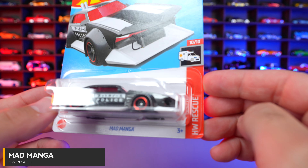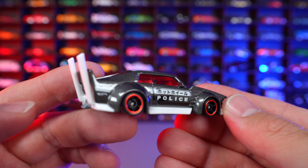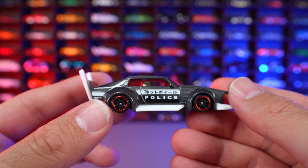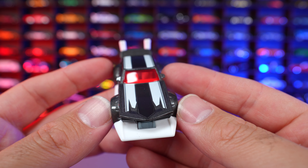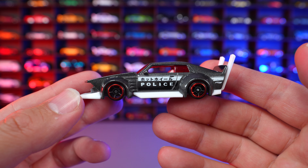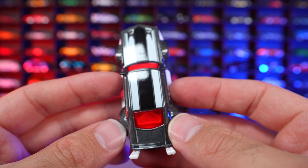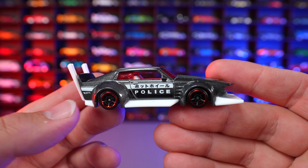Mad Manga from HW Rescue. This one looks like a Japanese police edition of the Mad Manga — very, very interesting. You can see the big exhaust that comes out. These are cars they have in Japan which are popular, and some are making their way over to North America. You can see that huge front lip — a very unique design. Super interesting to see this one as a police car with those stripes, the exhaust, and police written on the side. What do you guys think of the Mad Manga?